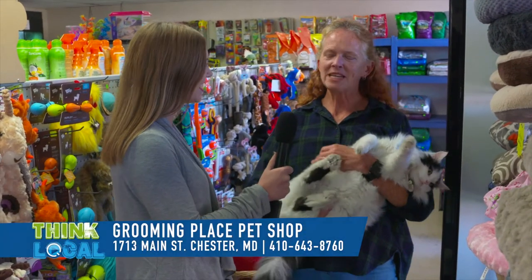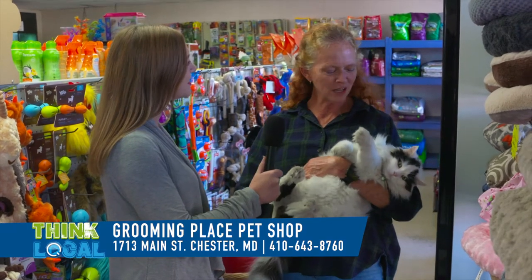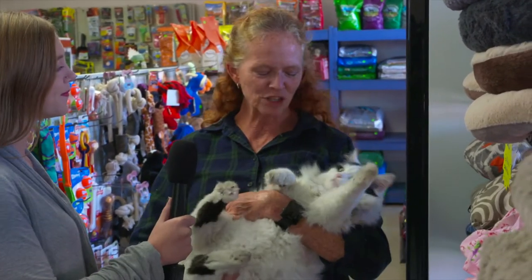We're at Grooming Place Pet Shop in Kent Island with Helen and Zero. He's been the store cat for about six years. He was the runt of the litter and on adoption day no one wanted him, so he's been with us ever since.